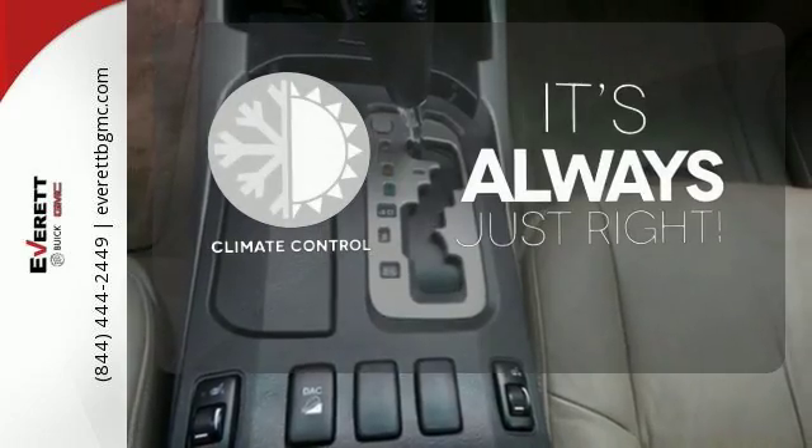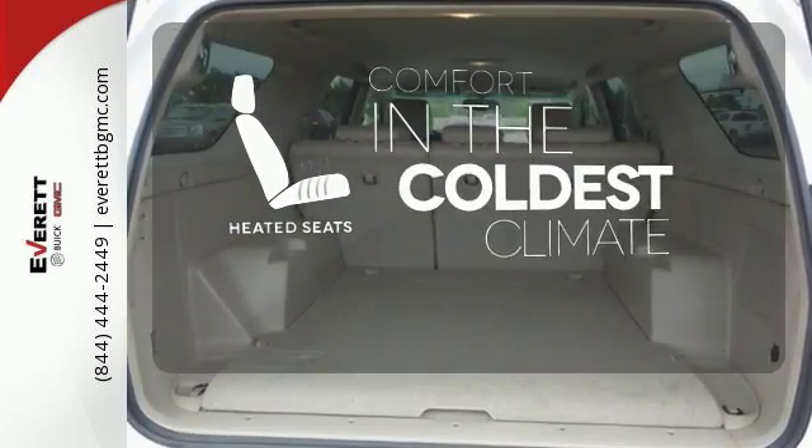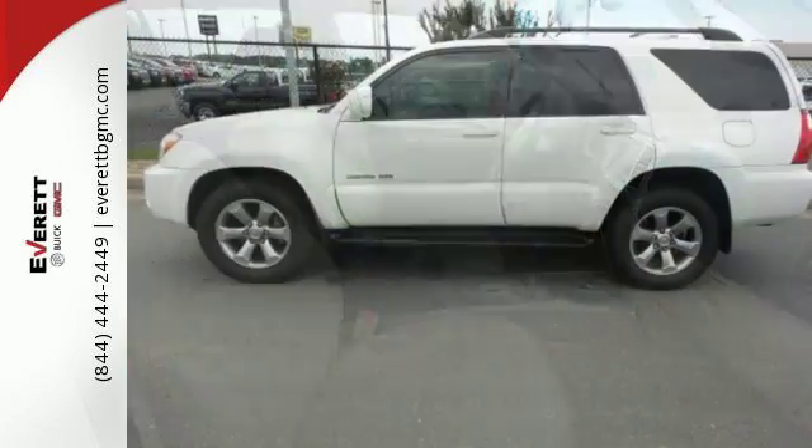Set it and forget it with the climate control. The heated seats keep you comfortable no matter how cold it is. An abundance of features and legendary Toyota quality make this SUV an outstanding choice.